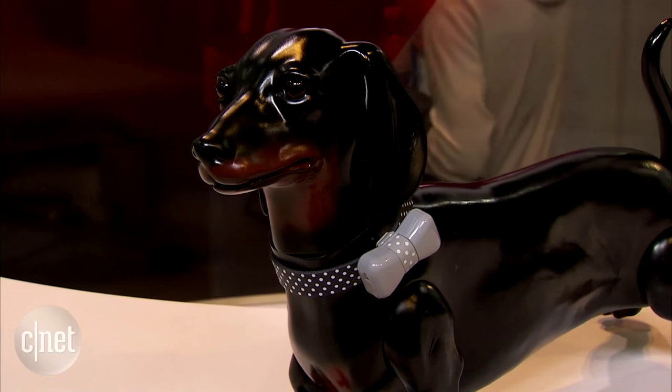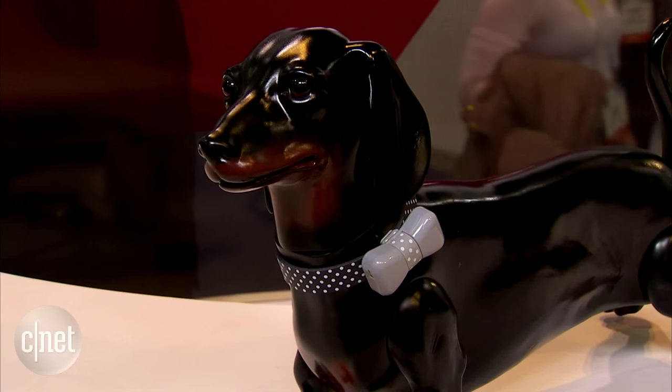Fitness trackers are not entirely new in the pet space, but this type of little bow tie device is definitely the cutest one I've ever seen.